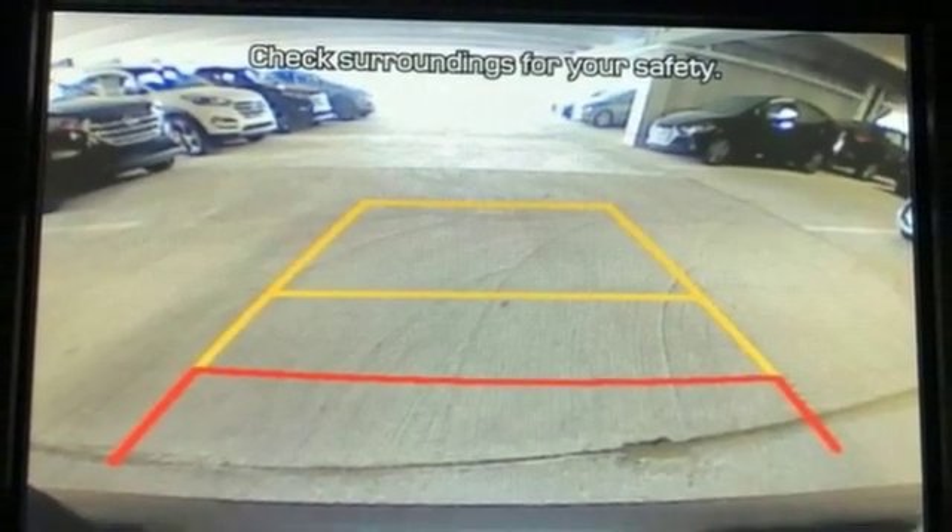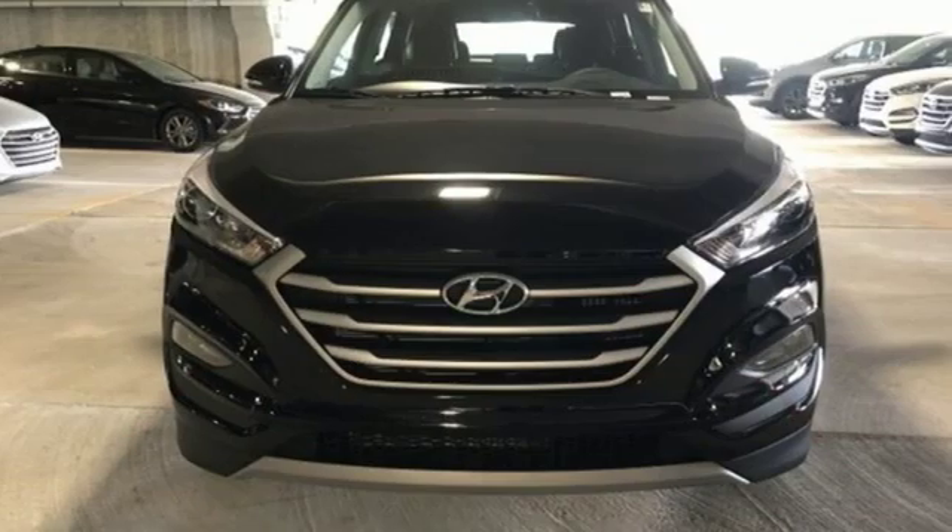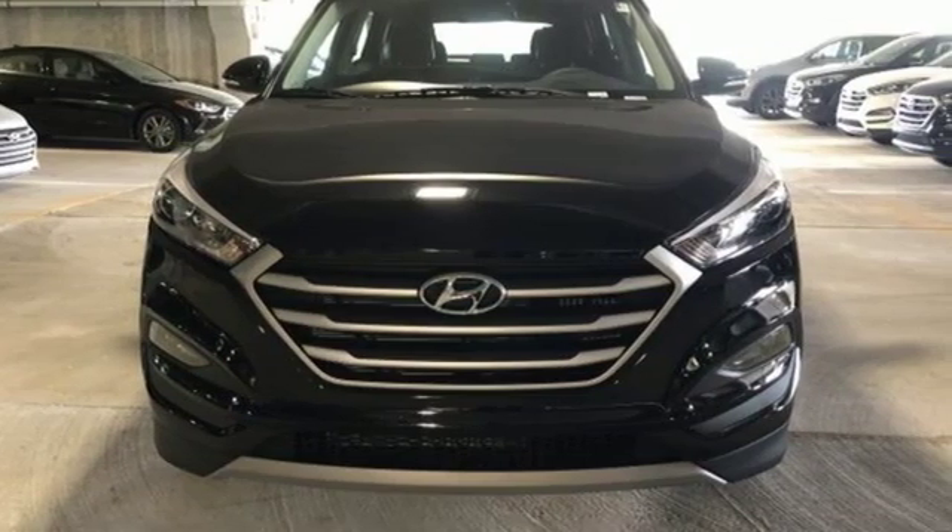Bluetooth, and rear reclining seat backs. This Tucson is a stand out — find out for yourself when you come in for a test drive.